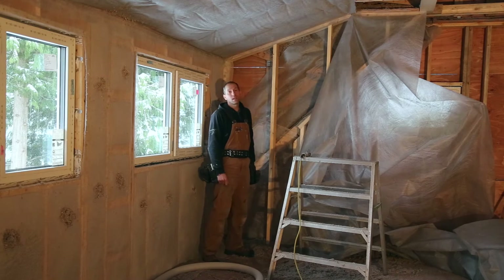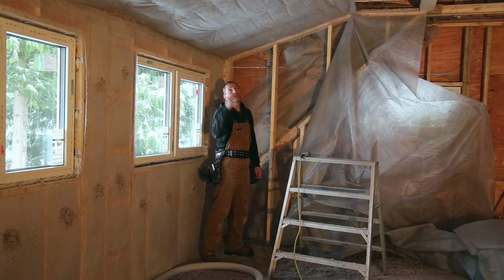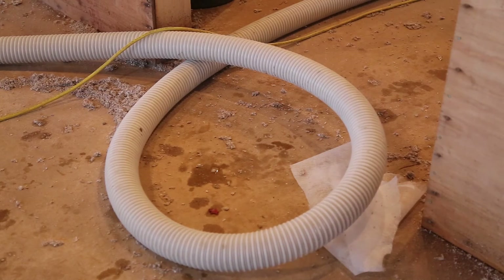As you can see in this application, we're just installing it in the walls. In the ceilings we're doing a conventional loose fill insulation system — it's basically the same product, but it's not packed under pressure; it's just blown in and it settles itself out.